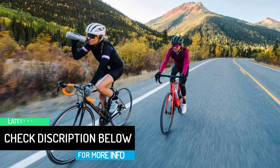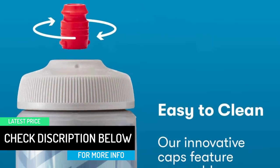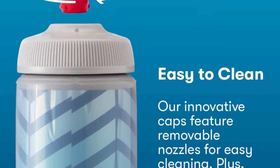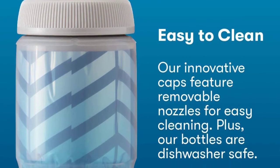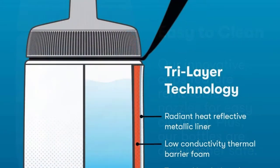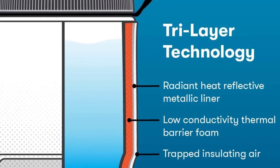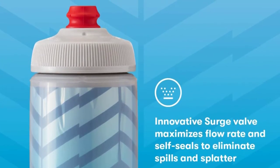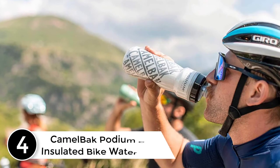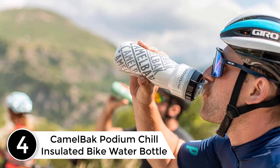The Polar Bottle has a 710 milliliter liquid capacity, meaning it'll last you even on long journeys. It is very easy to use, with a wide mouth for easy cleaning and ice cubes. You can be refreshed in seconds as it's super easy to squeeze and extremely lightweight, making this the best insulated cycling water bottle.